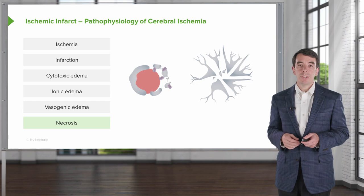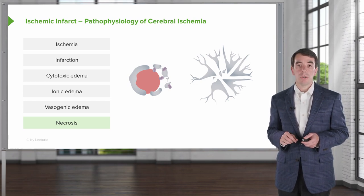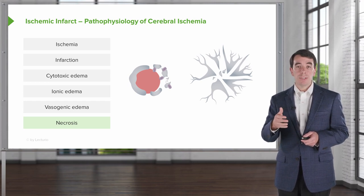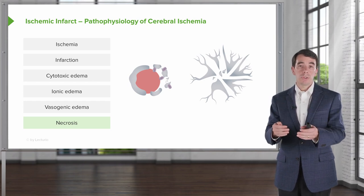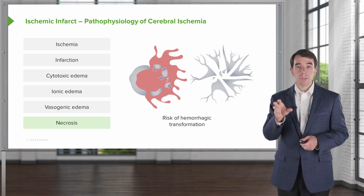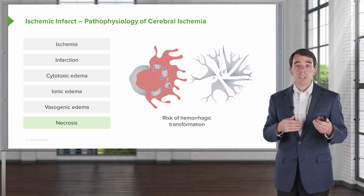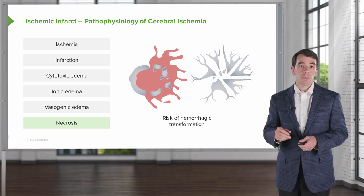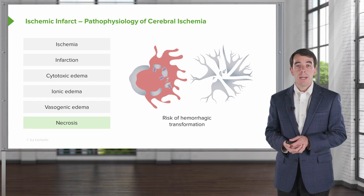Over time, the cells continue to die and we can see areas of necrosis. This occurs late after a stroke — at seven days, sometimes out to ten days — and if this area is reperfused, we can see a risk of hemorrhagic transformation. Through those leaky blood vessels and capillaries and into this necrotic debris, we can see infiltration of blood and an enlarged territory of hemorrhage. That is also a critical window to be mindful of when evaluating patients.